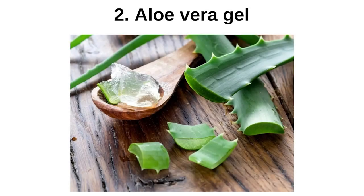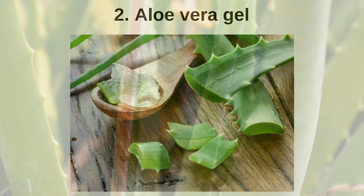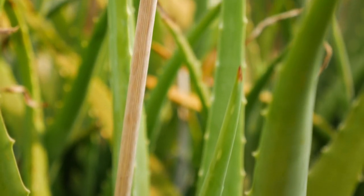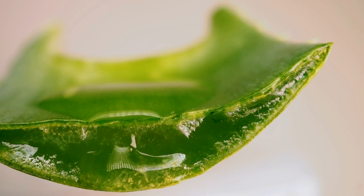Aloe Vera Gel: Aloe vera gel is derived from the leaves of the aloe plant. People have used aloe vera gel for centuries to treat a wide range of ailments, and one common use is to soothe eczema.